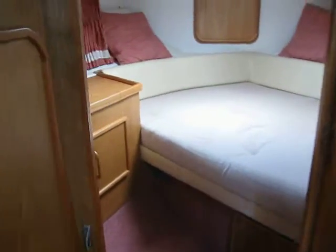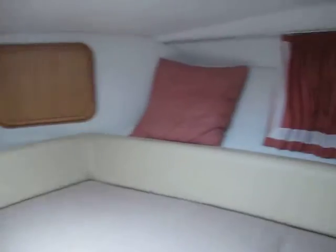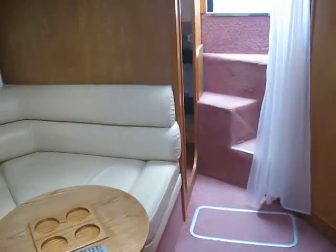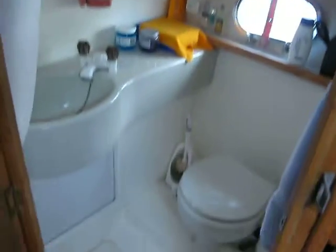That's the after cabin back there — decent double bedding there — and of course the owner's full cabin. The wood is nice, isn't it? And a decent heads compartment — good big heads compartment.